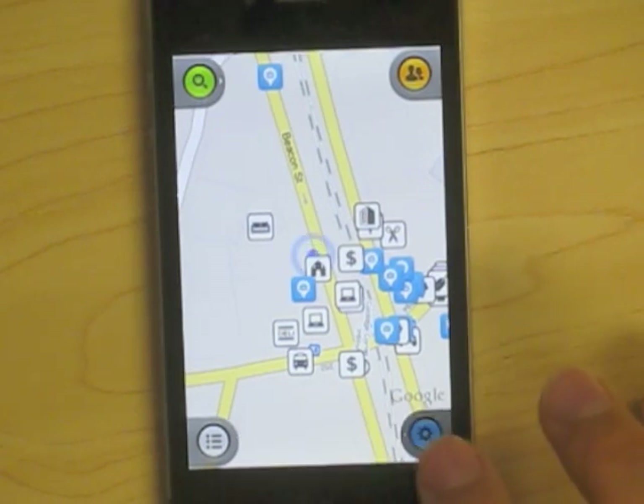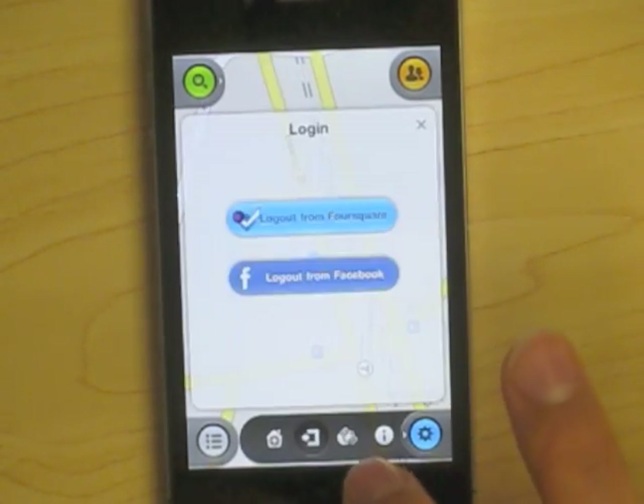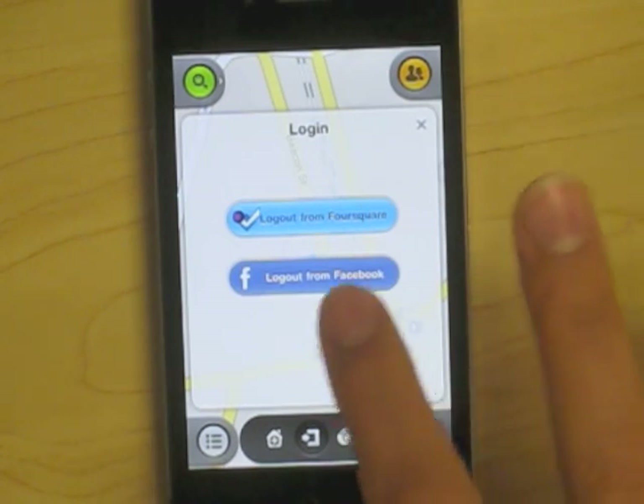When you start up Check-In Plus, you can automatically link up to your Facebook and Foursquare. As you can see, I'm already logged in.